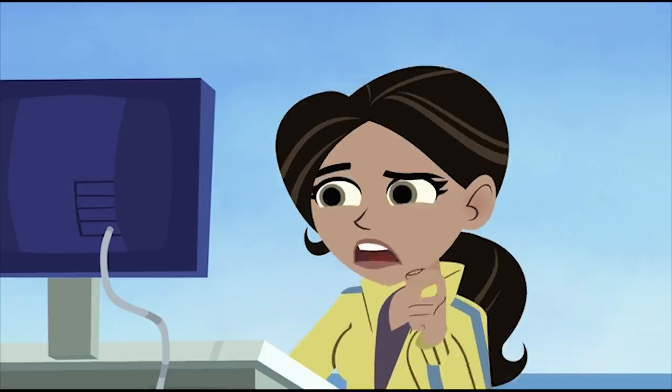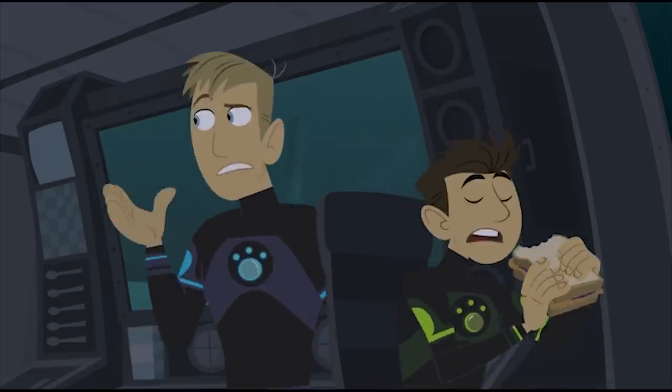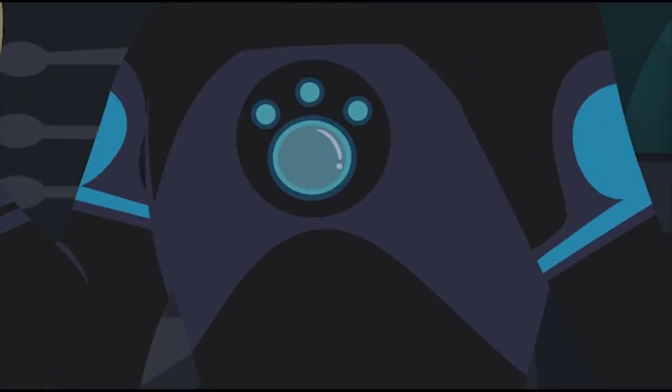I'm a little rusty at teleporting, but it should be there by now. It's not here. It's here! Give me that! Activate creature power!